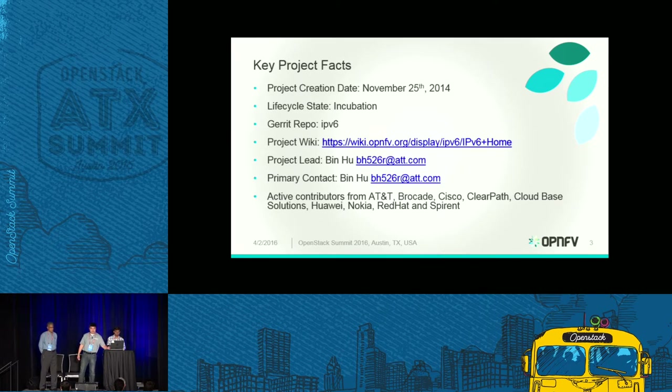The key project facts: OpenMV is the integrated carrier-grade platform to accelerate the introduction of NFV products and services. OpenMV was founded in October 2014, and the IPv6 project was approved as a formal project on November 25th, 2014 — about one month after OpenMV was founded. All projects in OpenMV are in the incubation stage, going through different life cycles and continuing to develop and mature in terms of feature functions, performance, etc.